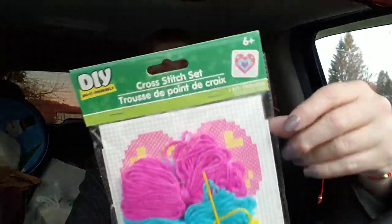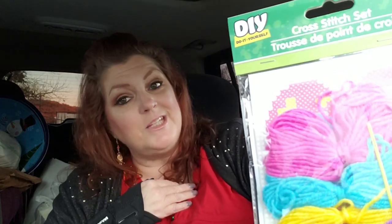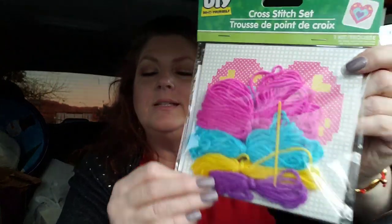First of all, I got this — I'm thinking I'm gonna do it. It says ages six and up, but I could do it with Jack and show her how. I think it might just be a little bit too hard, but it's a cross stitch kit and I just think it's adorable. Believe me, I would be a beginner at cross stitch.